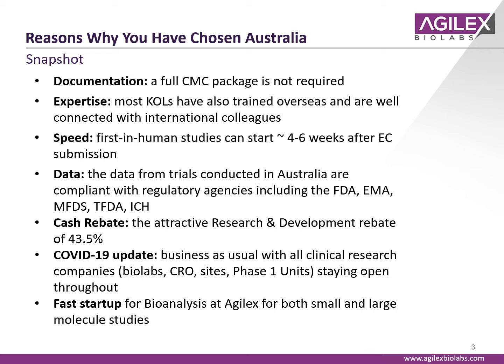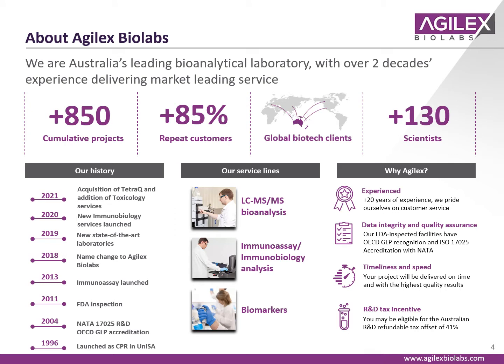When it comes to bioanalysis, we can support fast startup for small and large molecule studies and fast turnaround time for in-life data analysis. Agilex BioLabs is the leading bioanalytical laboratory in Australia with over two decades of experience. We deliver market-leading service across both service lines: small molecule bioanalysis by tandem mass spectrometry, and large molecule bioanalysis by immunoassay and immunobiology. Across both service areas we can support biomarker work, and we pride ourselves in timeliness and speed. We are FDA inspected and OECD GLP compliant with ISO 17025 accreditation as well.